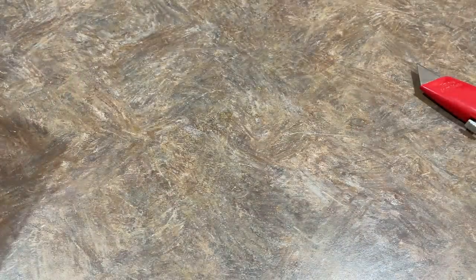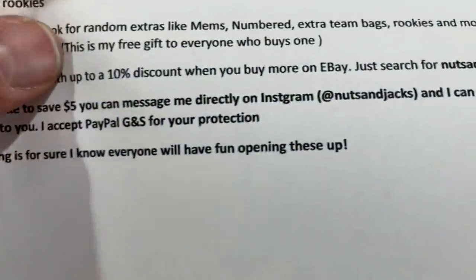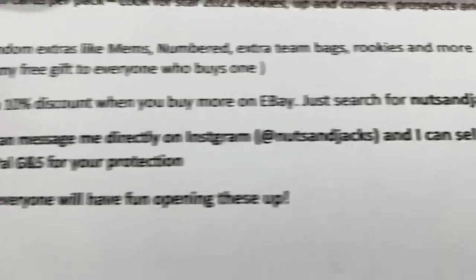So that's the Nuts and Jacks mystery pack, folks. It is $65 a piece, and you can get it for $60 if you contact him directly on Instagram at Nuts and Jacks.